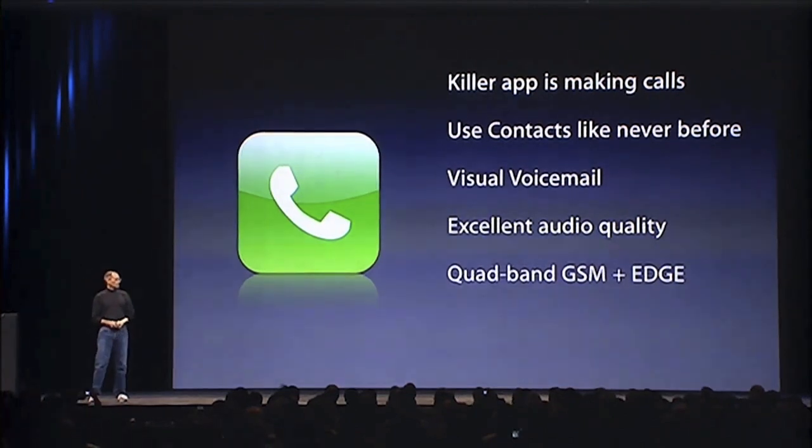We have something that's going to revolutionize voicemail — we call it visual voicemail. Wouldn't it be great if you had six voicemails and you didn't have to listen to five of them first before you got to the sixth? Wouldn't it be great if you had random access voicemail? Well, we've got it. Just like email, you can go directly to the voicemails that interest you.